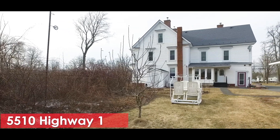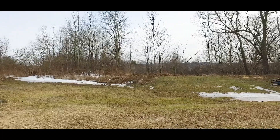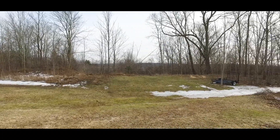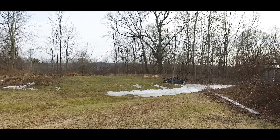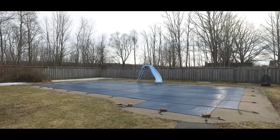This stunning 3,900 square foot home is beautifully situated on a well-landscaped 3.76 acre lot, complete with double car garage, fenced-in ground pool, circular drive, and walking trails.